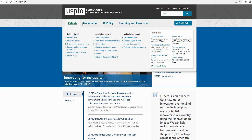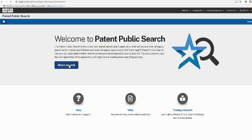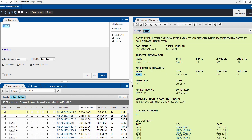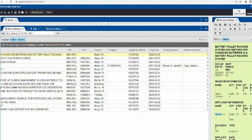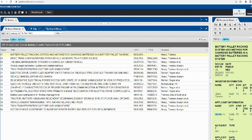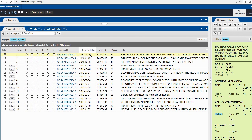Here is the USPTO patent website — you go to patent public search and start searching. Just type 'Hyliion' and voila, a bunch of Hyliion patents come up. By the way, most of the patents list Thomas Healy as the inventor. I think that's pretty cool — the guy is a genius. I don't see many CEOs holding patents for their own company.